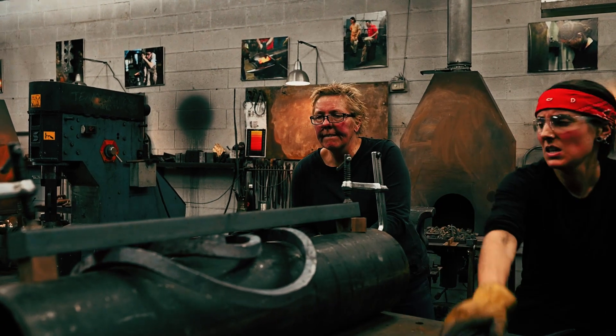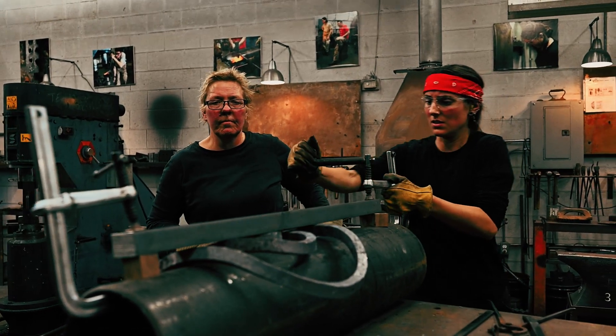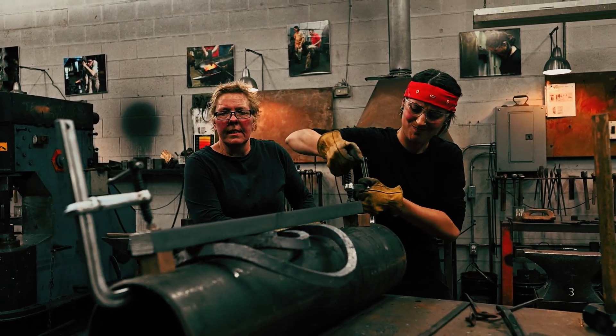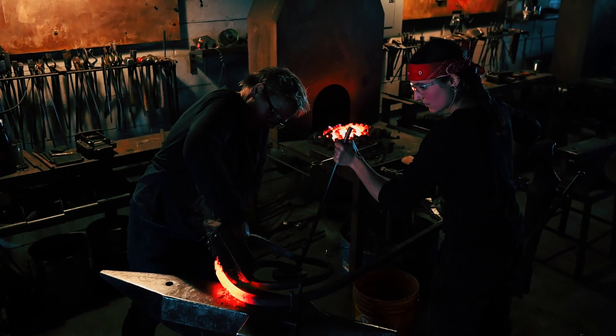I know a lot of blacksmiths around Ontario, and I didn't realize how important it was for me to actually work with another female — I always thought it was no big deal. But then I met Sandra and I thought, okay, it actually is important to me. Her style of working and her attention to detail really complements the way that I like to work.